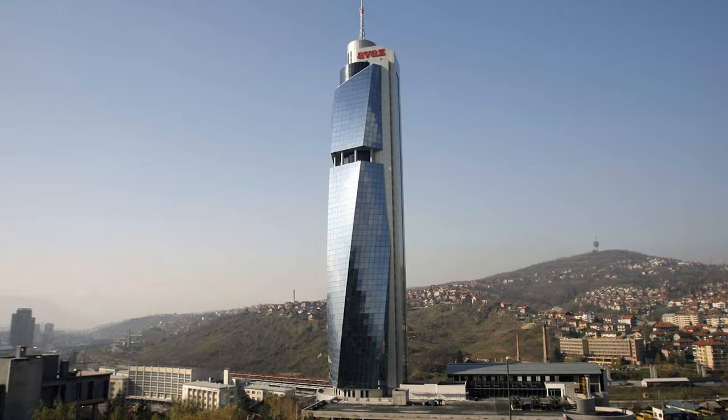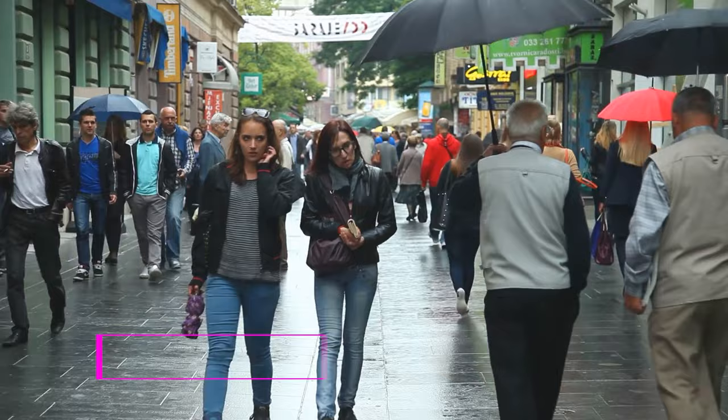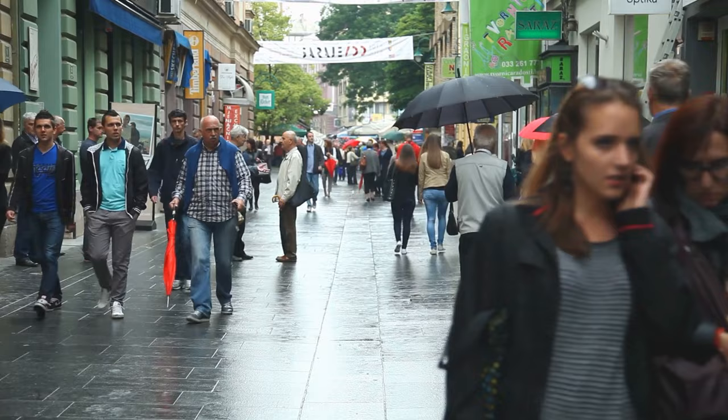At number thirteen, we have the Ferhadija Pedestrian Street. This vibrant street captures the essence of Sarajevo, with its bustling shops, cafes, and historical landmarks.